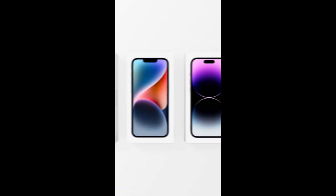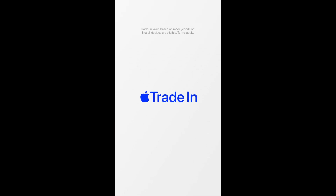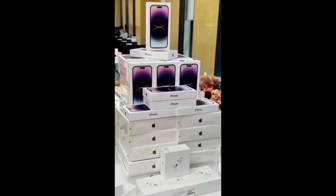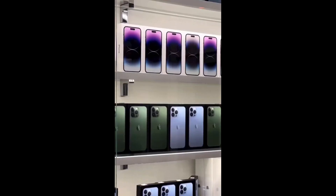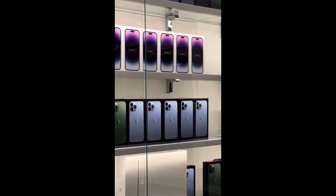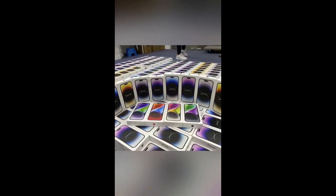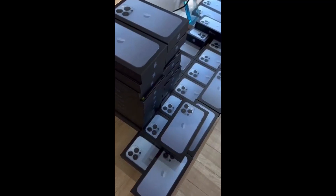One of the standout features of the iPhone 14 Pro Max is its generous storage capacity. Users can choose from four different storage options: 128GB, 256GB, 512GB, and even 1TB. This means you can store all your files, photos, and favorite apps without worrying about running out of space.